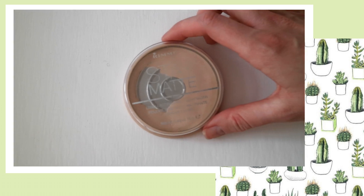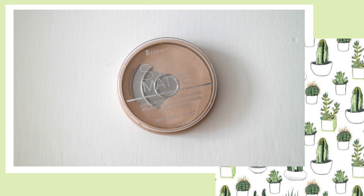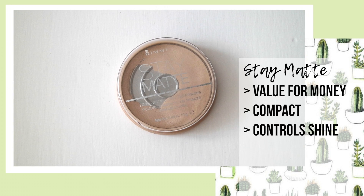To finish off my face, I use the Stay Matte Powder in Transparent. The powder is great value for money — it only costs around £3 and it's just perfect. It controls shine all day by just using the smallest amount. It's a great quality and keeps my makeup on all day. To apply, I just get a bit on a really big powder brush and go all over my face.